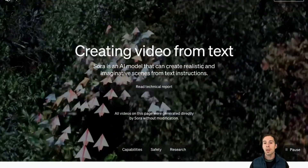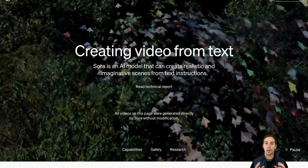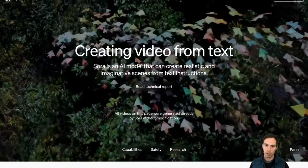Really good AI-generated videos are here. A couple days ago, OpenAI rolled out some demos of their new text-to-video tool, which they're calling Sora. Essentially, you feed Sora a prompt in plain English, and it creates a video based on what you asked it.